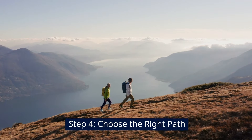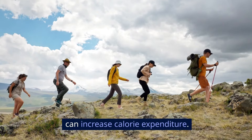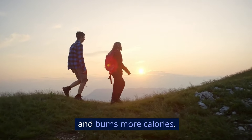Step 4: Choose the right path. Walking on different terrains can increase calorie expenditure. Opt for hilly paths or trails, as walking uphill engages more muscles and burns more calories.